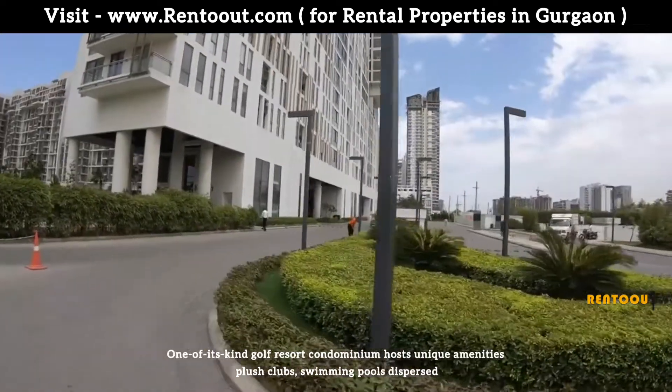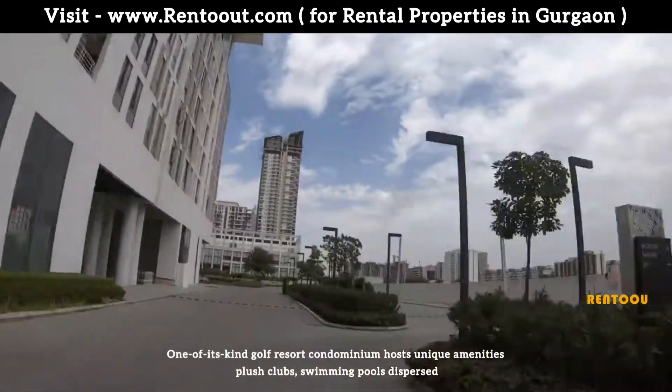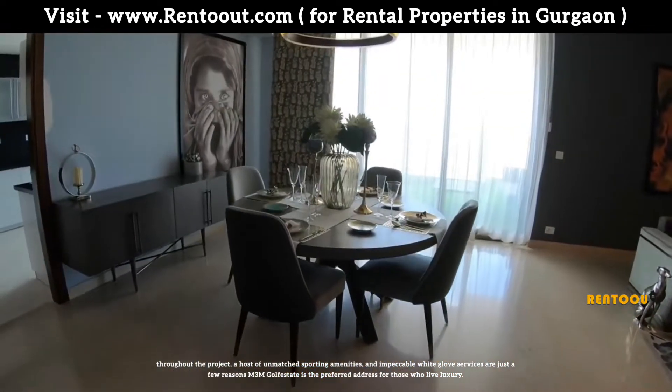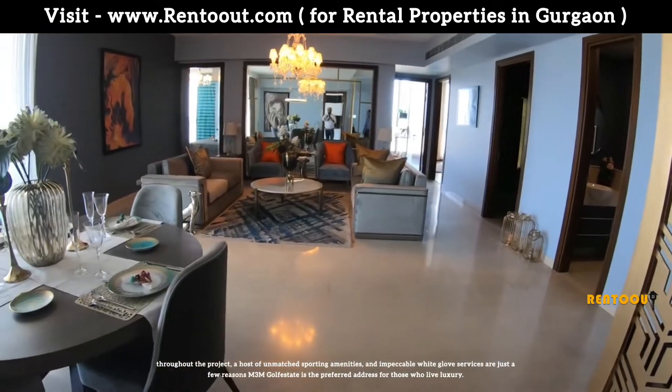One of its kind golf resort condominium hosts unique amenities — plush club, swimming pool dispersed throughout the project, a host of unmatched sporting amenities, and an impeccable white glove service. For just a few reasons, M3M Golf Estate is the preferred address for those who live luxury.